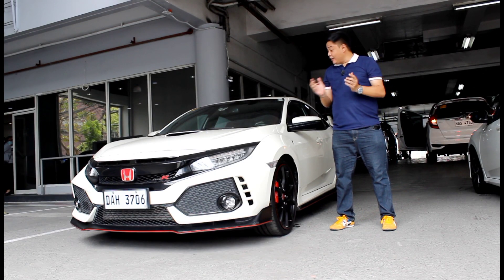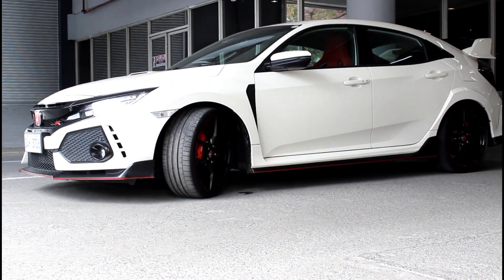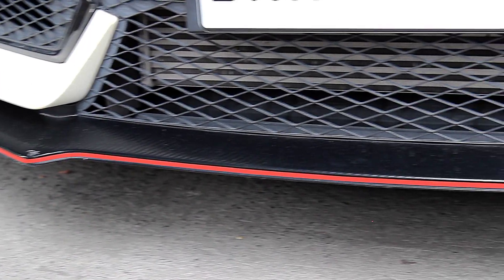You can say what you want about its styling, but a lot of it is functional. At the front you get an aluminum hood to save weight. There's also an air intake to keep the engine bay cool. A lot of the air dams and body kits actually serve a purpose, such as the vortex generators which channel air to the humongous rear spoiler in order to increase downforce and stability.